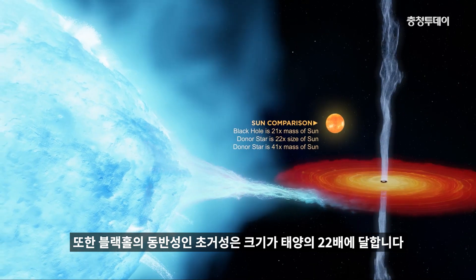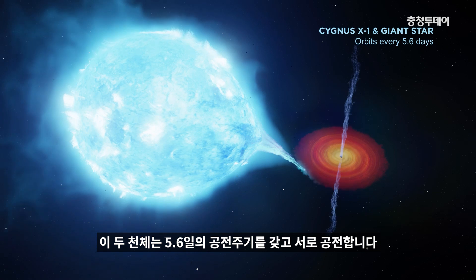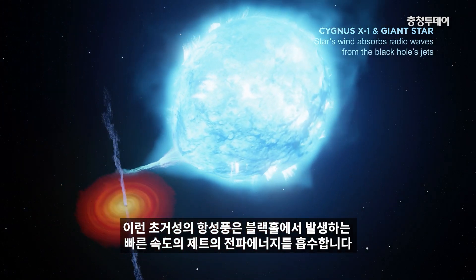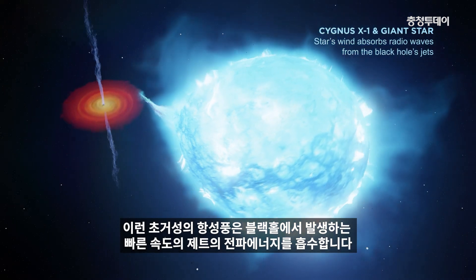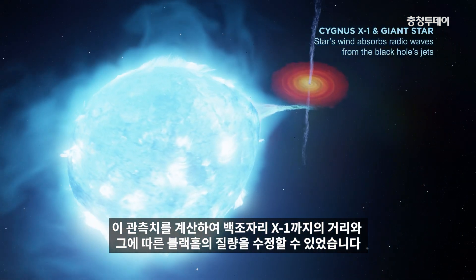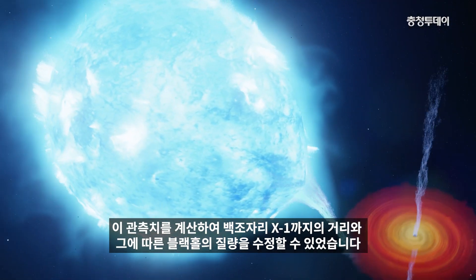Its supergiant companion star is 22 times the size of the Sun, and they orbit each other every 5.6 days. The wind of the supergiant star absorbs radio waves from the high-speed jets that are powered by the black hole. Understanding this and factoring it into our calculations allowed us to improve the distance and hence the mass measurement.